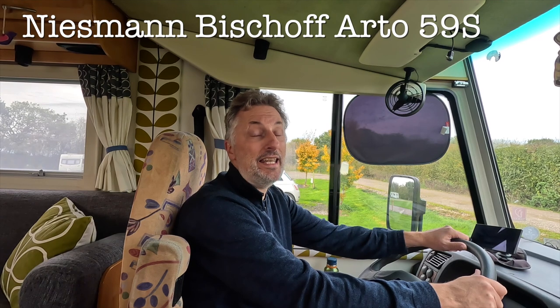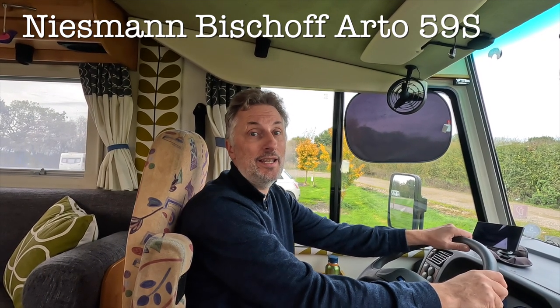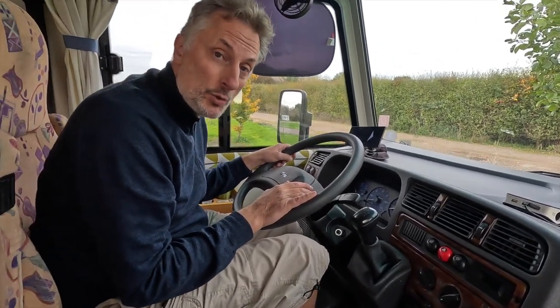Jürgen is a year 2000 model — so at the time of recording, he's 22 years old. He has a five-speed manual gearbox; it's quite chuggy, so he goes beautifully along at 60 miles an hour. We can do 70 but 60 seems a good balance. A previous owner fitted cruise control — I've never actually used it but it lets you set a certain speed and it'll drive at that speed.